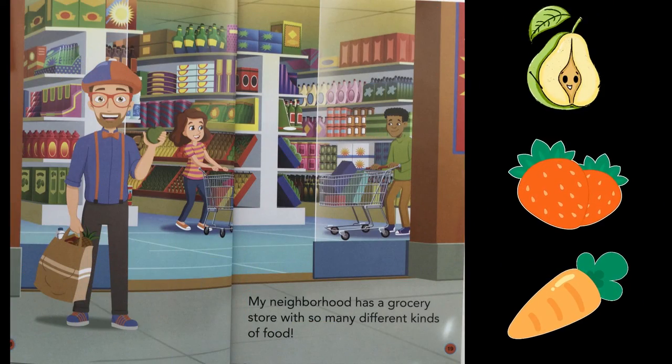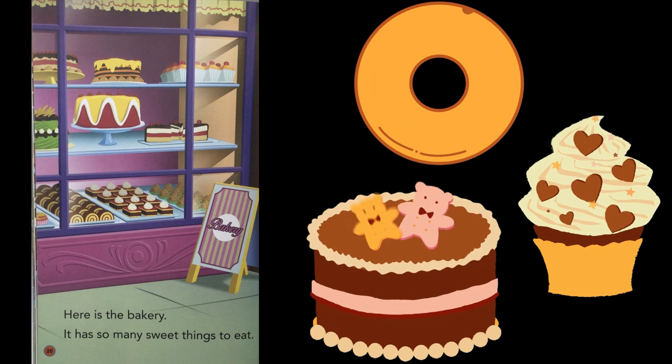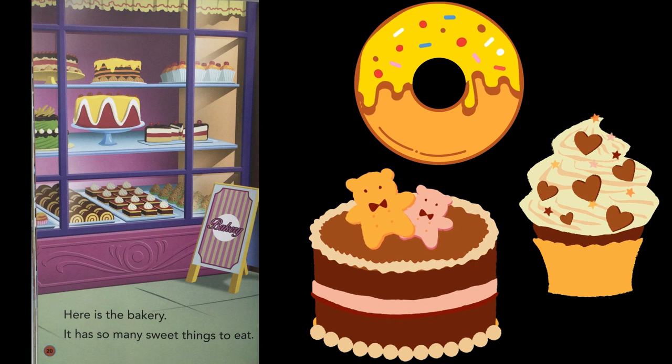My neighborhood has a grocery store with so many different kinds of food. Here is the bakery. It has so many sweet things to eat.